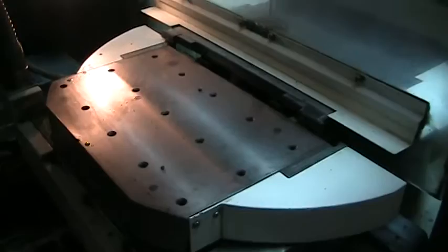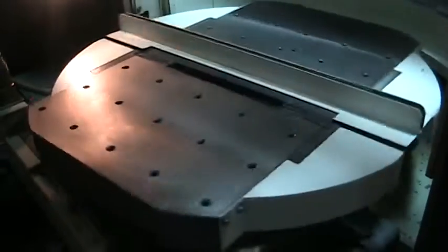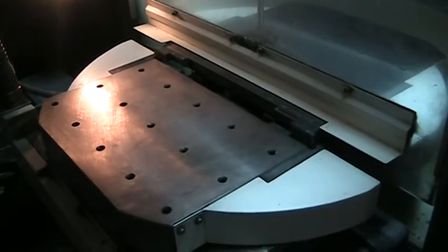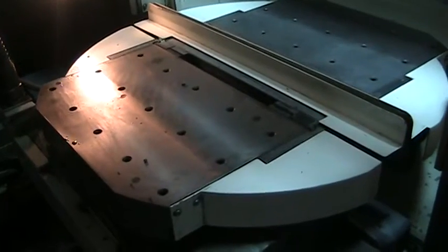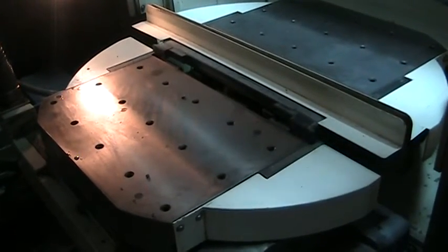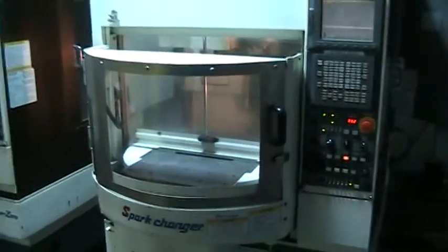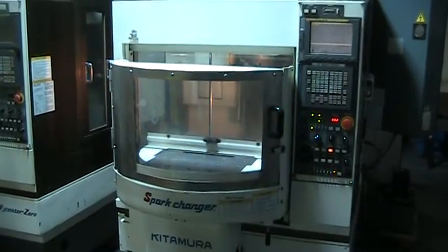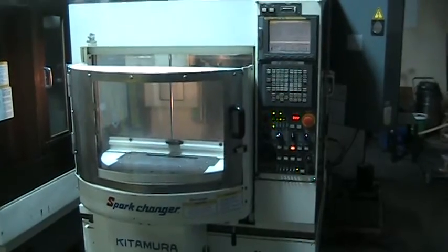It's going to dwell down just for a minute. This concludes the videotape inspection of the 2001 Kitamura Mycenter Zero Spark Changer, machine number 344731.